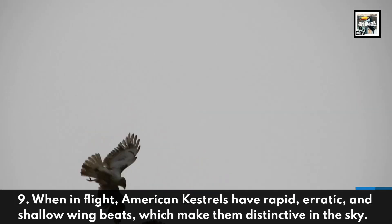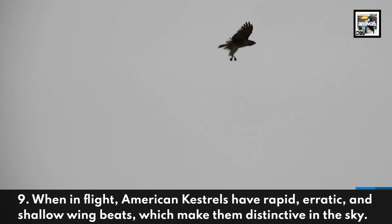When in flight, American Kestrels have rapid, erratic, and shallow wingbeats, which make them distinctive in the sky.